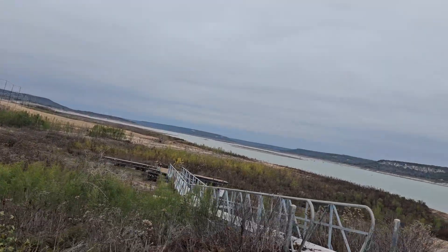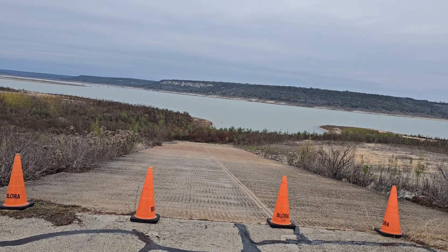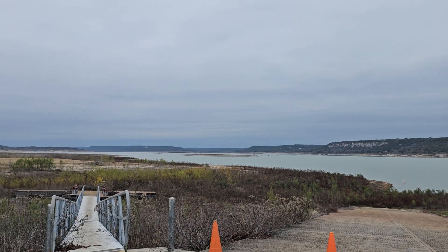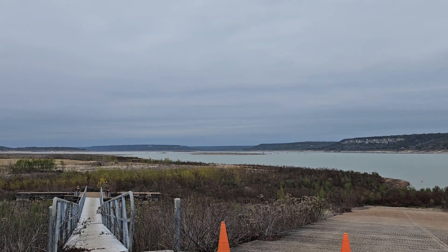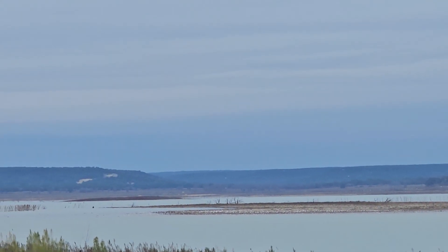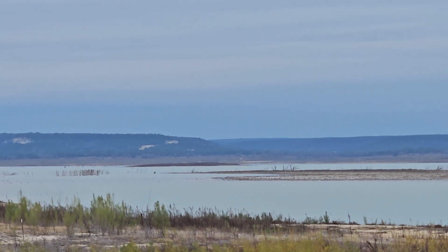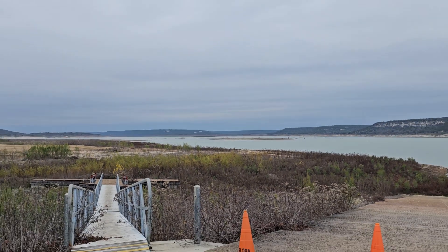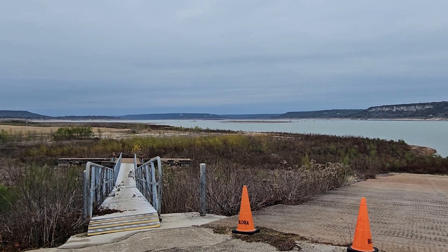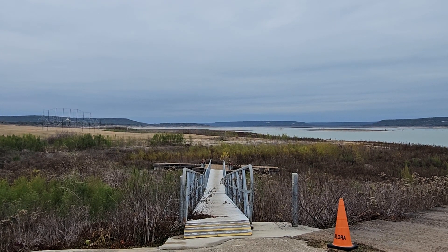There's the dock, which is usually in the water. You can see the boat ramp right there, well out of the water. And that island over there — that island right there is usually underwater. There's another island, you see that black spot over there, that's an island right now. It's usually underwater. The lake is really, really down. You got all this brown area over here out in the distance — all that is usually underwater.